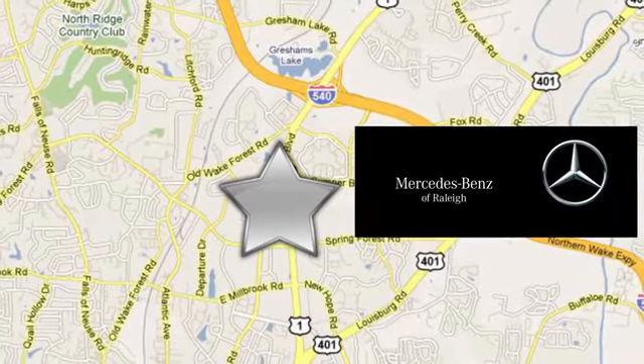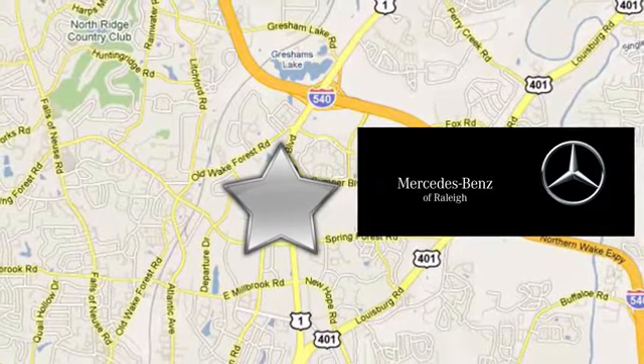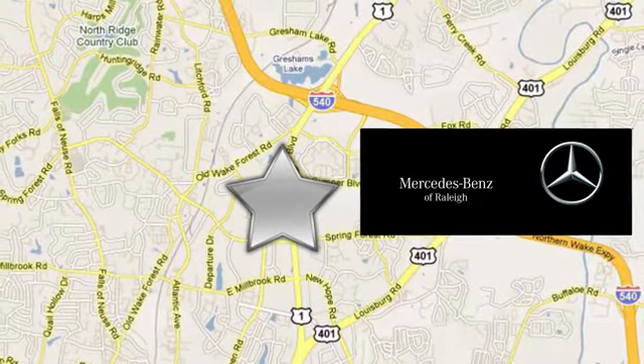Since 1969, Mercedes-Benz of Raleigh has been the name you can trust. We are conveniently located at 5607 Capitol Boulevard in Raleigh, North Carolina.